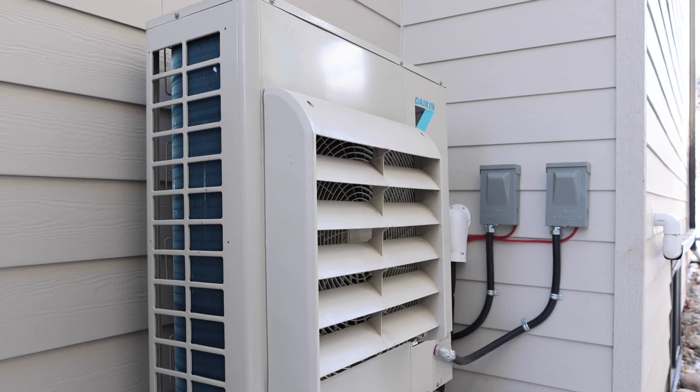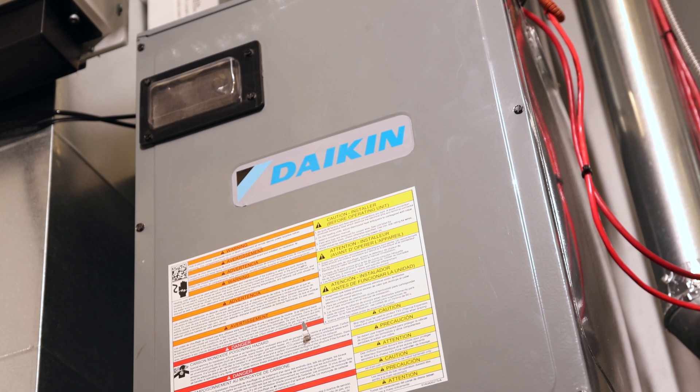One of the reasons we use the Daikin SkyAir system is that it's extremely energy efficient. At minus 20 degrees Celsius outside, the Daikin SkyAir will have a COP — coefficient of performance — of 1.9. That means at minus 20 degrees Celsius, for every unit of energy we put in, we get 1.9 units of heat energy back out, versus an all-electric system which has a COP of 1. At minus 20, we're almost 200% more efficient than an electric furnace.